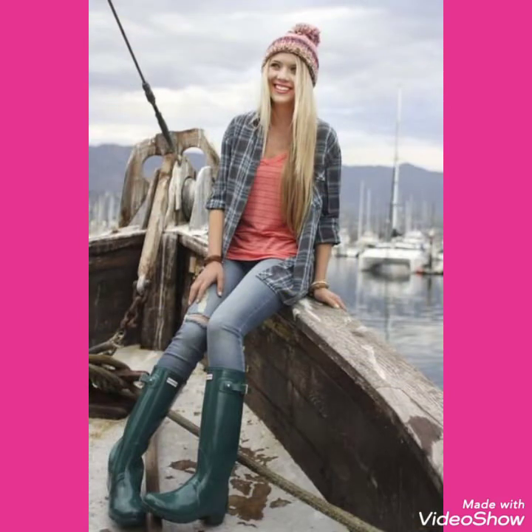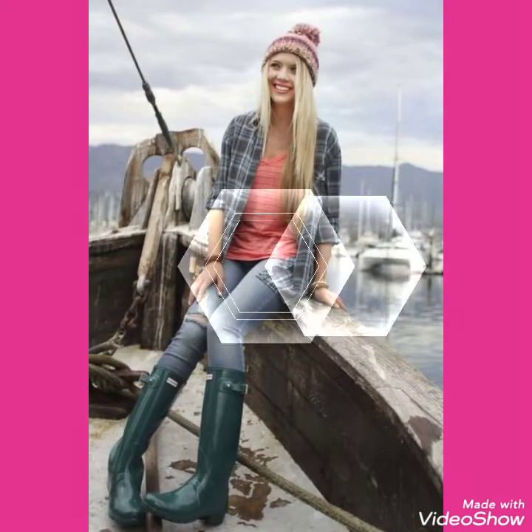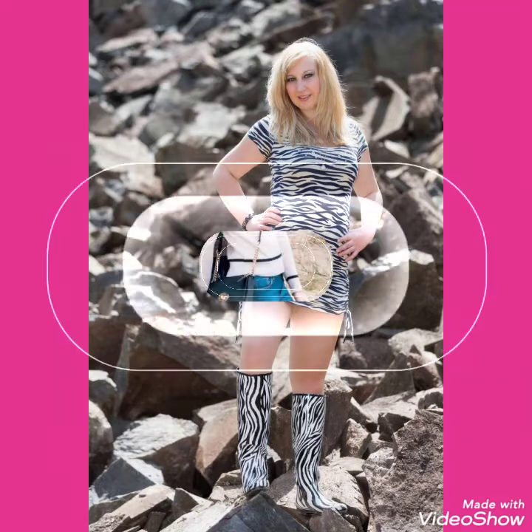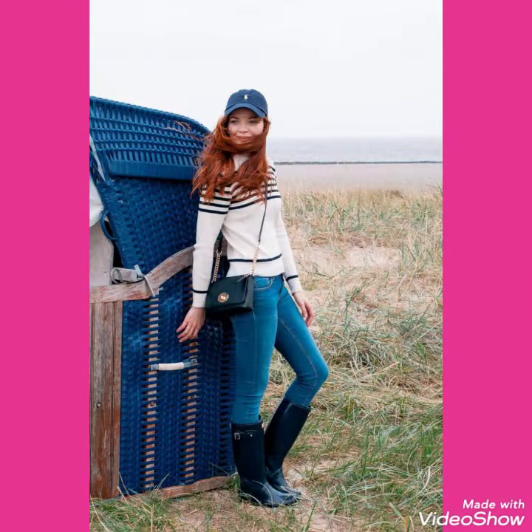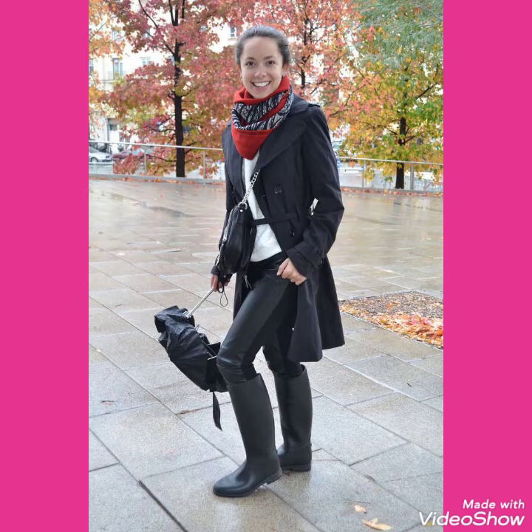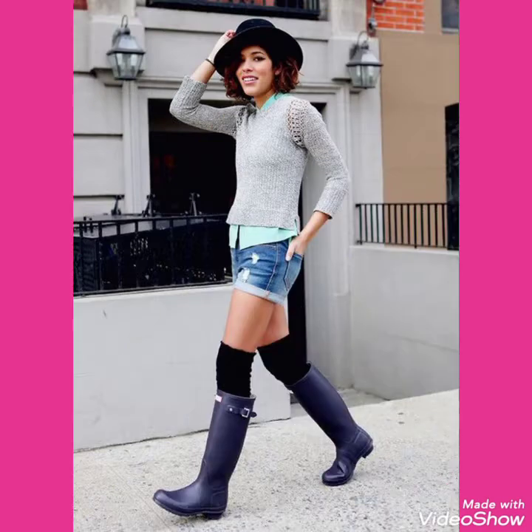I will tell you the best websites from where you can buy these beautiful collections of hunter shoes online. But before telling you the best websites from where you can buy these beautiful collections of shiny latex rainy shoes, please subscribe to my channel.